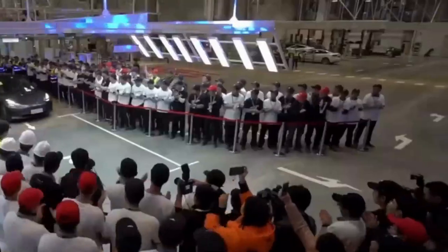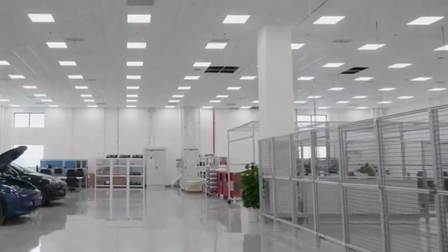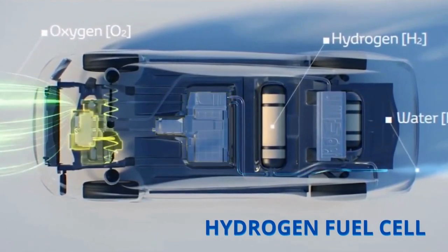If you were to ask anyone what the future of the automotive industry will be like, they would most likely go with electric cars, as Tesla has created a revolutionary change with the introduction of Tesla electric cars. But what if there is something much better than that? Yes, you heard it right — hydrogen fuel cells.